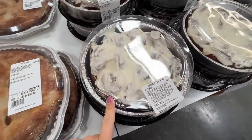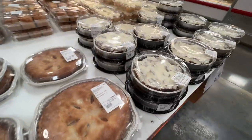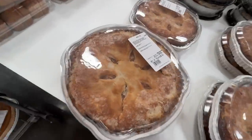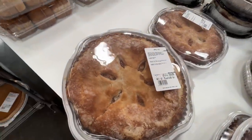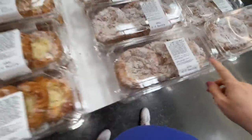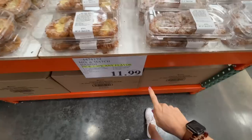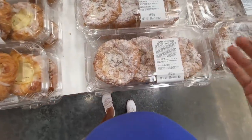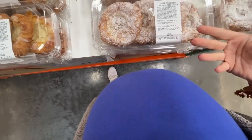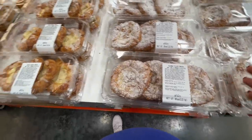They also have cinnamon pull-apart rolls already baked — just heat them up. It's fantastic and they're $7. Like the easiest breakfast, or is it dessert? And then almond-filled Danish — you get two four-packs for $12. I'm going to get these. Today's the day I treat myself.